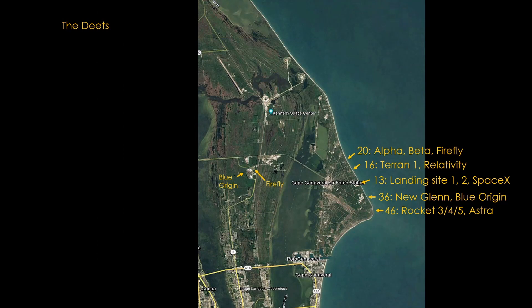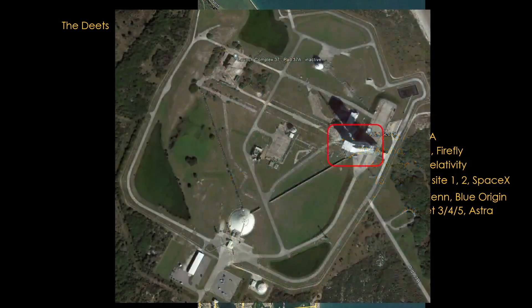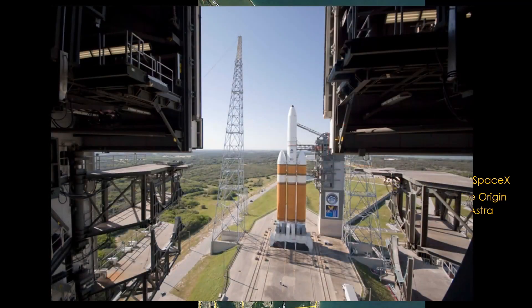The south part of the coast is mostly used for small rockets, with New Glenn an obvious exception. Moving to bigger rockets as we go north, next up the coast is pad 37B, the long-time home for Delta IV rockets, currently launching the last four Delta IV Heavy rockets for United Launch Alliance. Delta uses an interesting approach: instead of rolling the rocket out to the launch pad, they assemble the rocket over the launch pad and then roll the assembly building away.